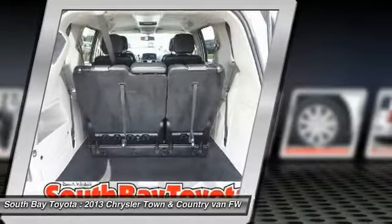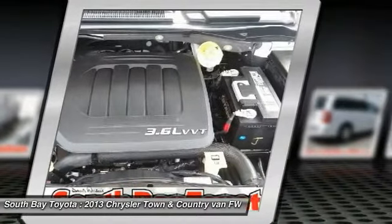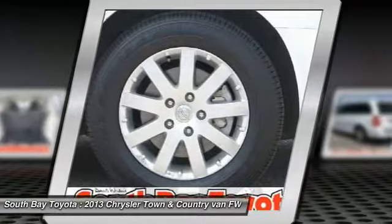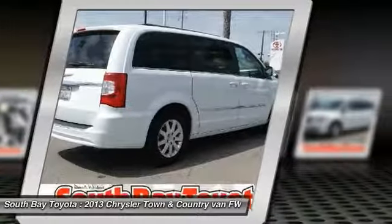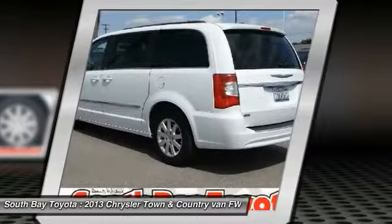Are you still driving around that old thing? Come on down today and get into this gorgeous 2013 Chrysler Town & Country. Autopacific lists the Town & Country as the number one minivan. This fantastic Chrysler is one of the most sought-after used vehicles on the market because it never lets owners down.